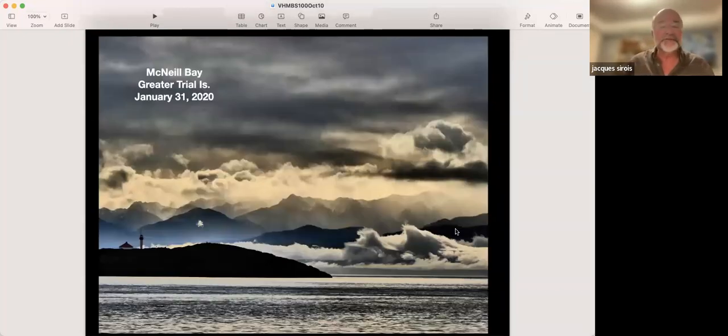Sometimes it's astoundingly beautiful in Victoria Harbour Bird Sanctuary. This is McNeil Bay with a view of Greater Trial Island, January 2020 — a break in the rain. This is the kind of scenery we have here. We don't even notice it anymore, it's so much in our face, but we're dealing with a bird sanctuary with a lot of natural beauty.